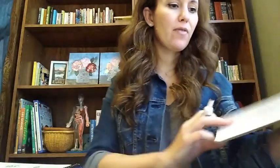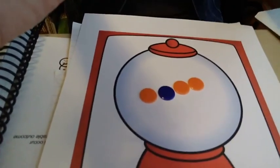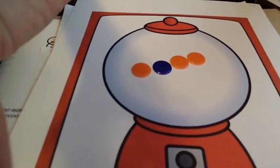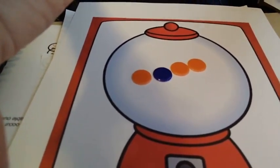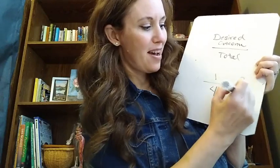Now, say let's pretend my favorite was the orange. I'll hold this up. What are the chances that we're gonna get an orange gumball? That would be three out of four.